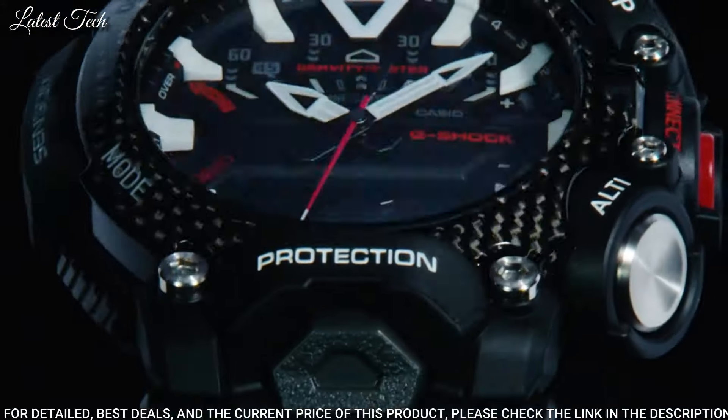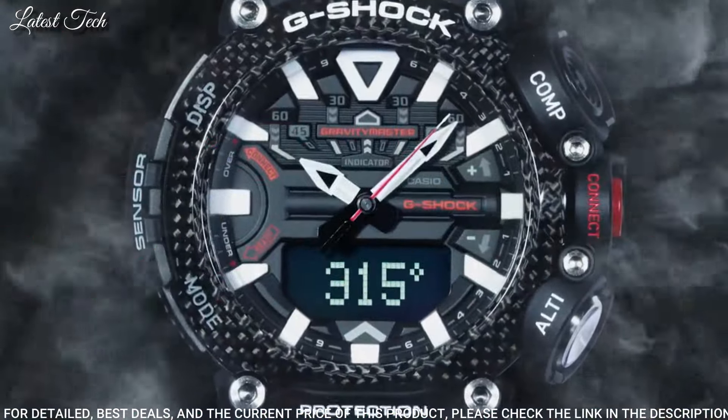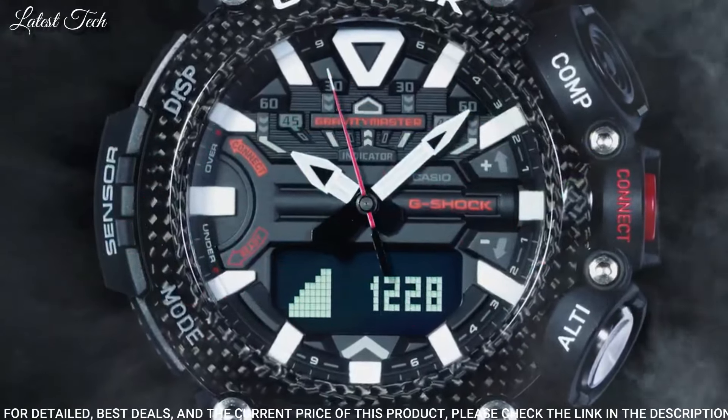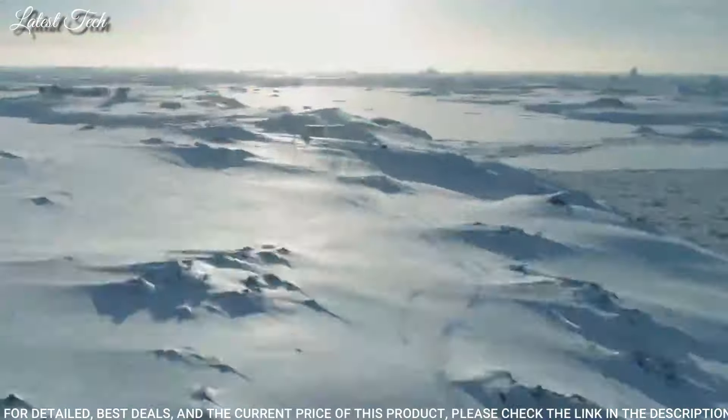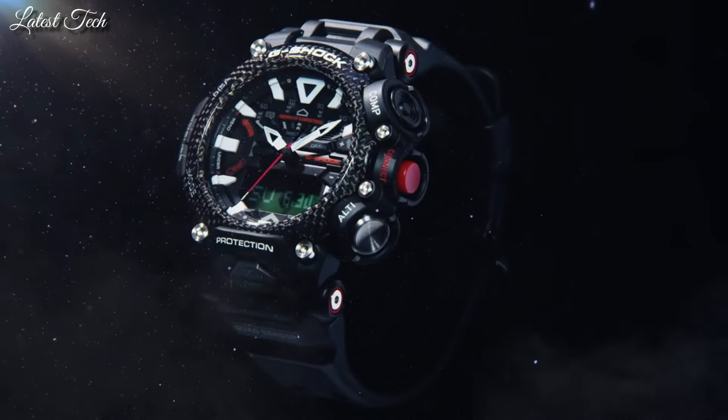The following features are equipped: glowing hands, Bluetooth, compass, barometer, altimeter, thermometer, step count, world time, chronograph, countdown timer, alarm, perpetual calendar, backlight, date, day, month.